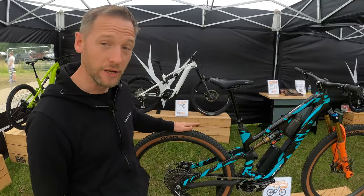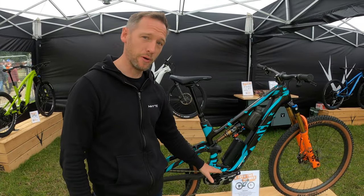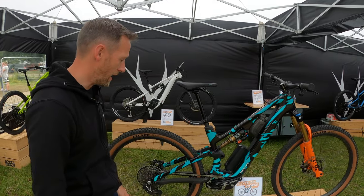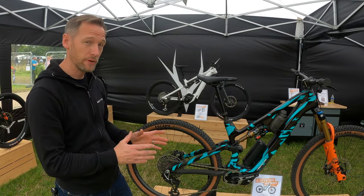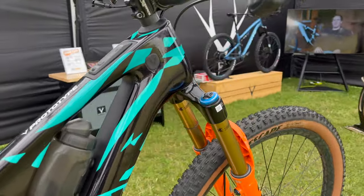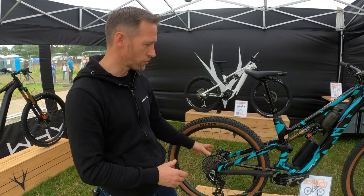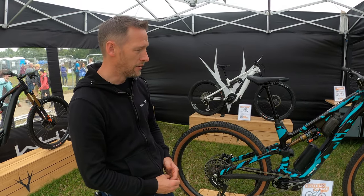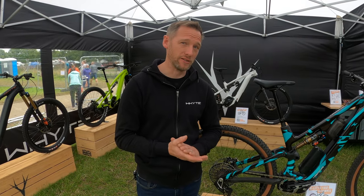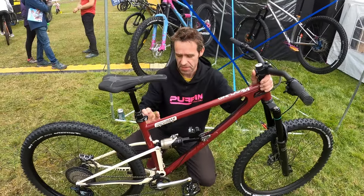I'm Neil from Whyte Bikes. Here at Ardrock 2023, this is our new prototype e-light 150 Works — should be coming out at the end of the year. It uses the new Bosch SX motor with a 400Wh battery, and this is the new Power More range extender as well. We also do a 140 e-light version. The Works version comes in at 16.9 kilos — so we're going for 55 Newton metre torque, lightweight, full power, 600 watt hour peak power. We'll also do an RSX version below that. Small to XL.